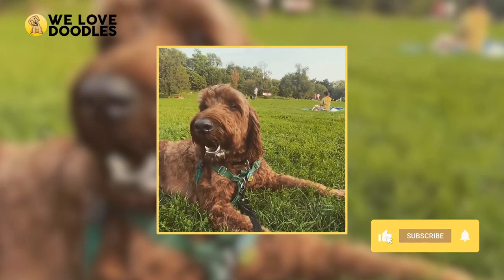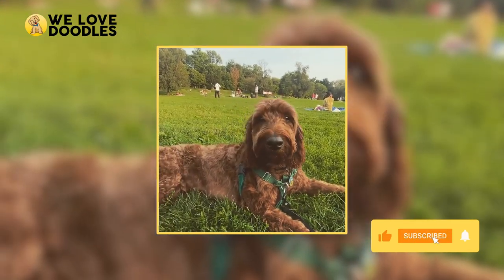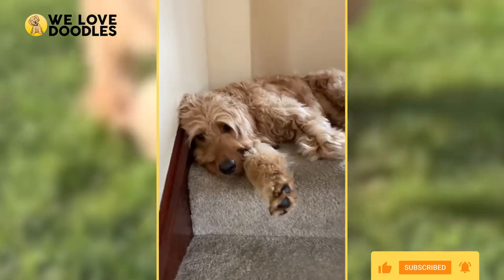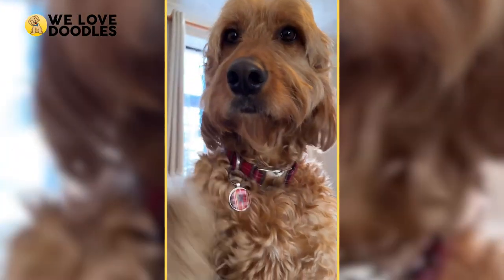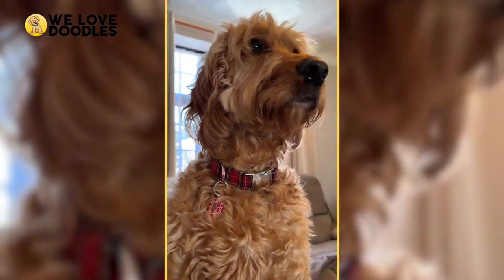Today, we are going to be dishing out more info about the Irish Doodle as well as revealing some info that many Irish Doodle owners don't even know. So make sure to stick around, as this isn't a doodle that you are going to forget about anytime soon.